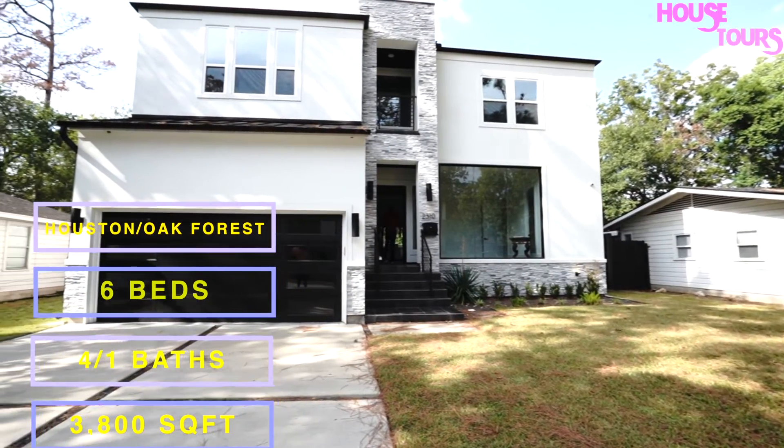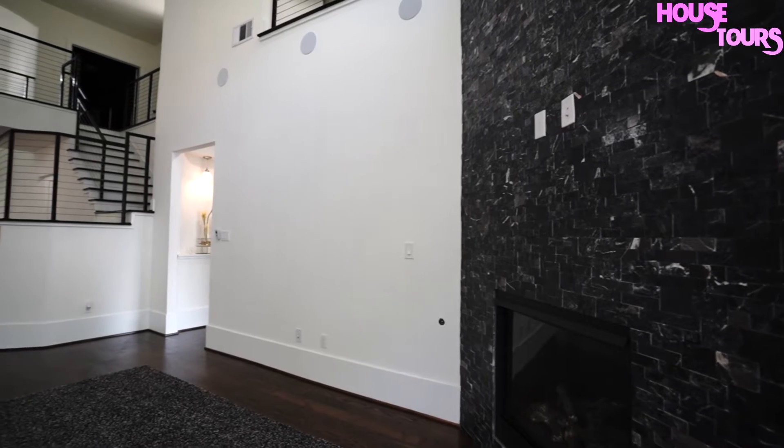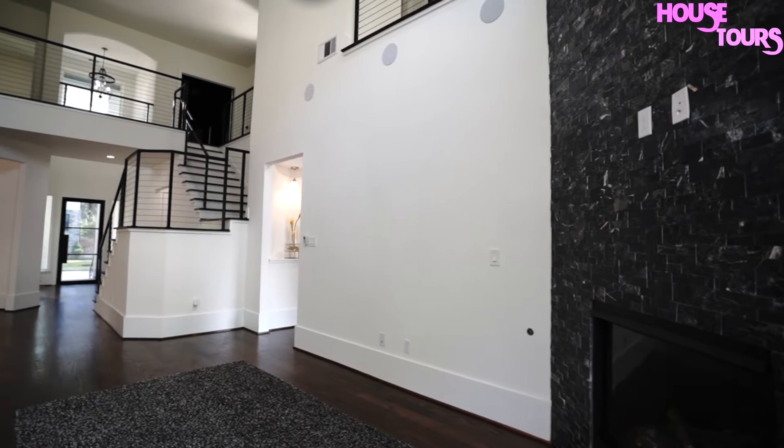Welcome to another episode of House Tours Luxury Edition, featuring CJ the Realtor, giving you a tour of this beautiful Houston home. So sit back, relax, and enjoy.